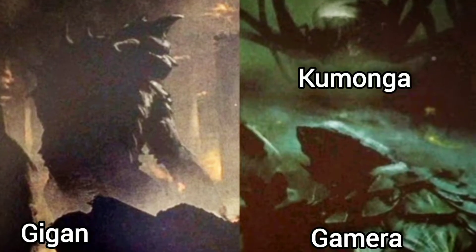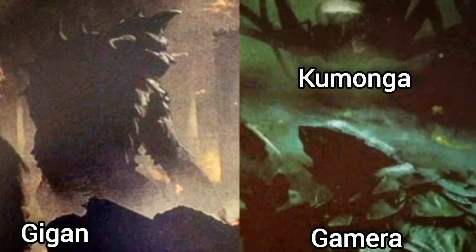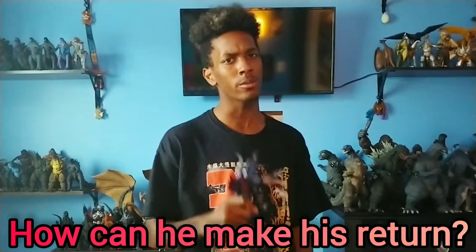So they just chose Gigan, along with Gamera and even Kamonga. You're probably wondering how can this guy make his return? Let's talk about Gigan himself and his design.